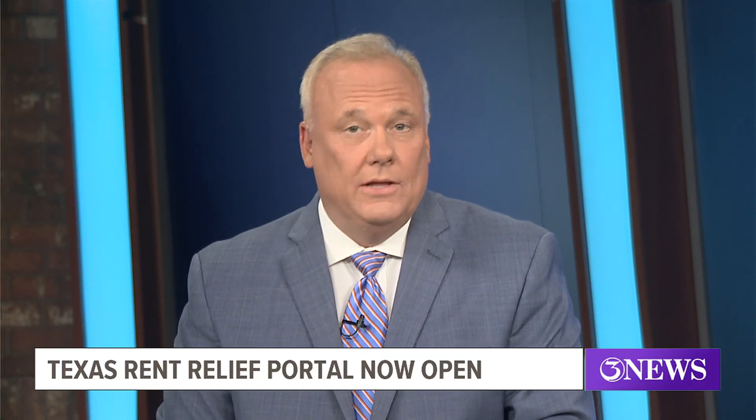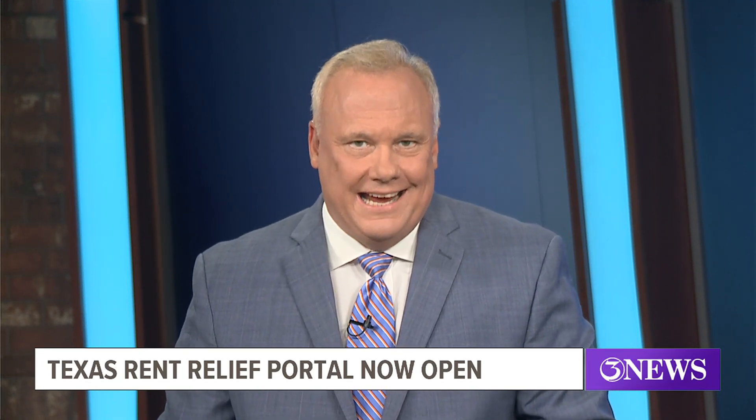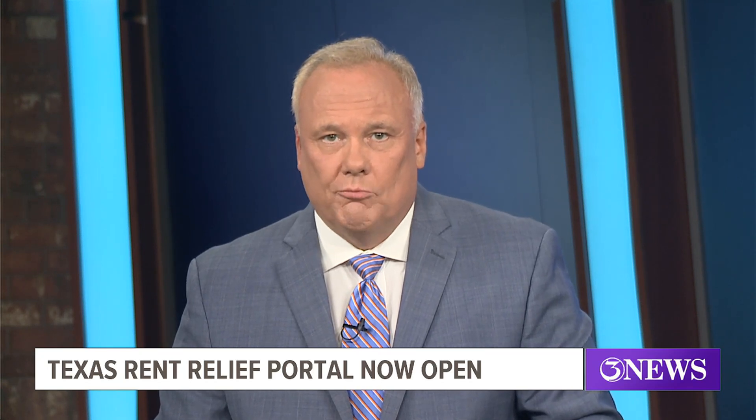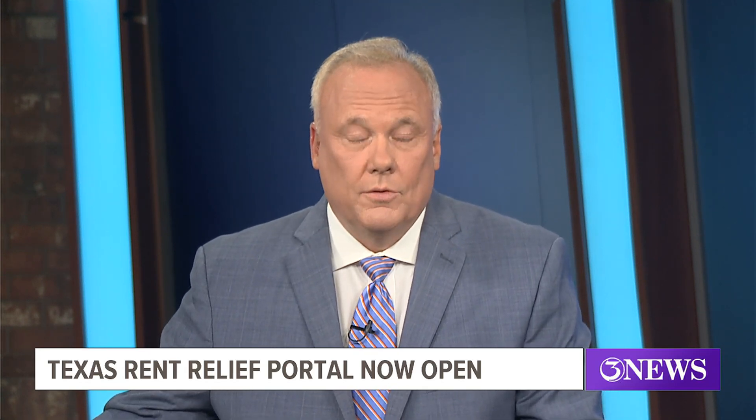The Lone Star State now has $96 million in COVID-related federal funds, and beginning today, that money will be used to help Texans who are behind on their rent and utilities. It's a program that since its inception has already made a difference for more than a million people.